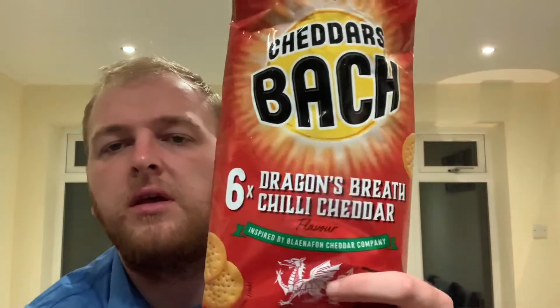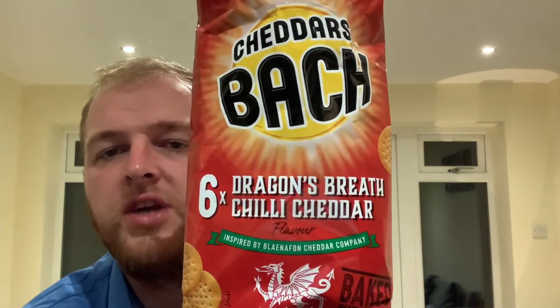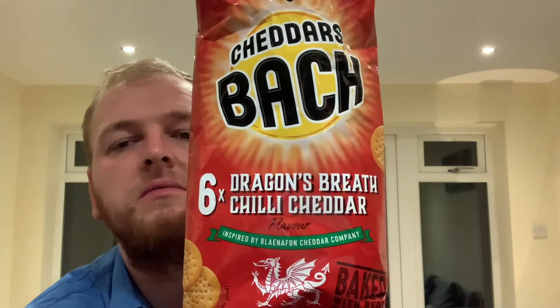Right, I'm back with another new crisp flavour to try. This one's a little bit of a weird one. It's Mini Cheddars, Dragon's Breath and Chilli Cheddar flavoured. I've never seen them before. It wasn't labelled as new, but I might have missed them.